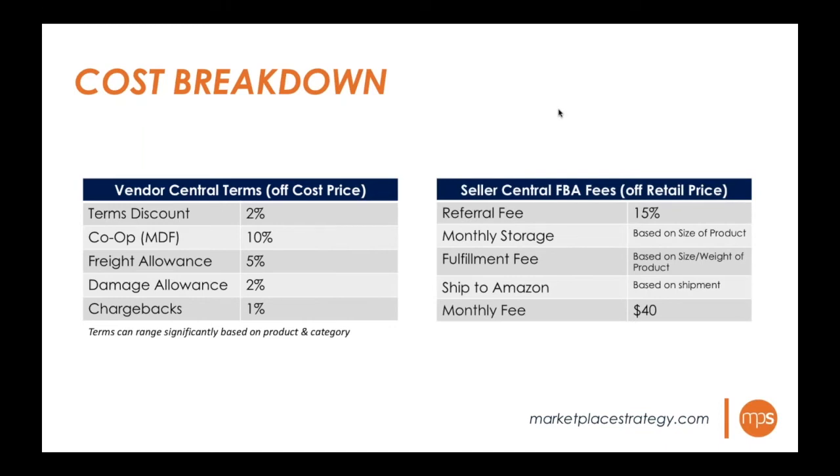On the Seller Central side, the cost structure is quite different. There is a 15% referral fee taken off every order based on the retail price. There are also monthly storage fees and fulfillment fees based on the size and weight of the product — how much room you're taking up in the fulfillment center and the cost to pick, pack, and ship. There's also a fee to ship inventory to Amazon, which is fairly minimal.